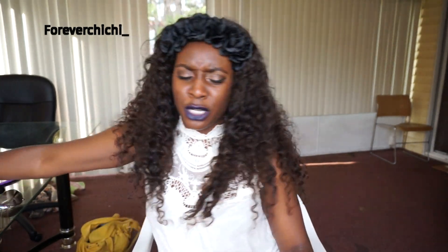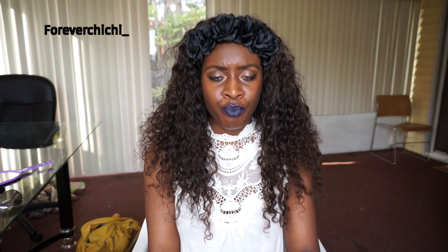Hey guys, I'm back! This video is going to be a 'What's in My Bag' video. I've never done this type of video before, so I'm going to show you guys the bag I have — hold on, it's really big so let me pick this up.